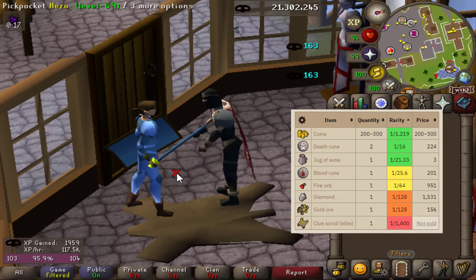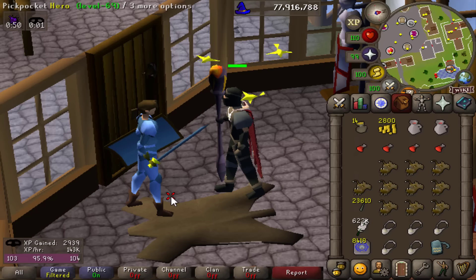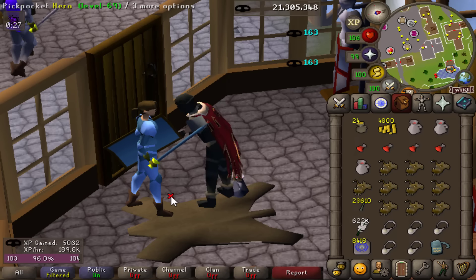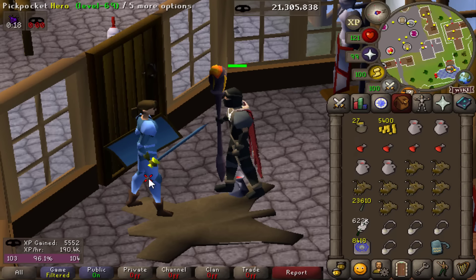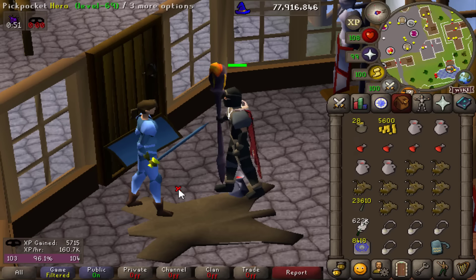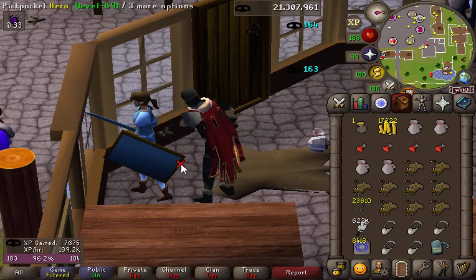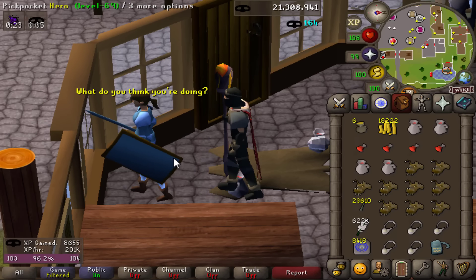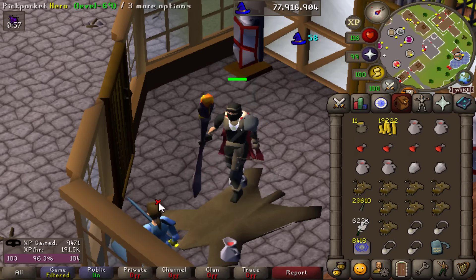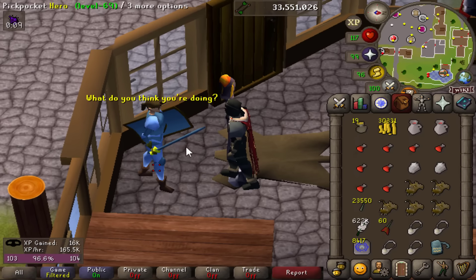There are all the drops you can expect from pickpocketing heroes. A few of them are stackable, so you'll see them in the inventory grow over time — especially the coins and the runes. I'm probably going to use all the wine I get just for HP to extend my trips. Whenever I run out of dodgy necklaces, that's when I'll bank. I did bank all the cut diamonds and all the fire orbs, so that should be a decent amount of GP.